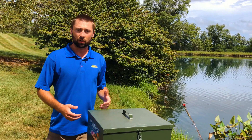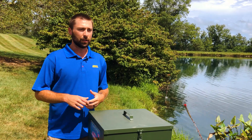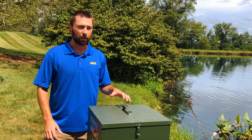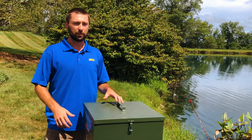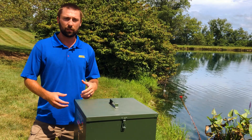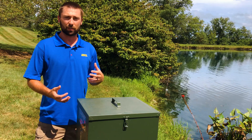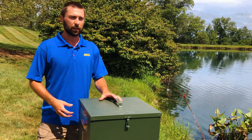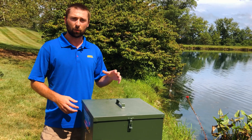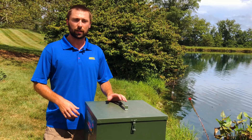Protein percentage is important. We have 40% protein. Another big one is where that protein is coming from, and this is where Optimal Feeds are some of the best on the market. All their protein is coming from an animal-based protein, so different kinds of fish meals. This feed also has very low phosphorus, so you don't have to worry so much about degrading your water quality over time.